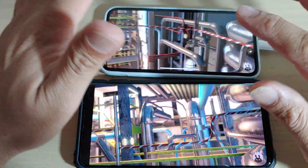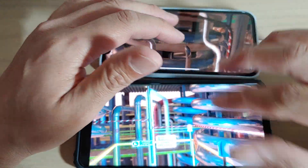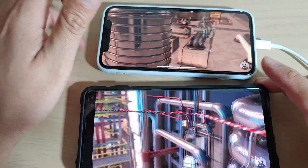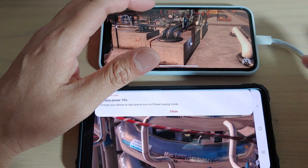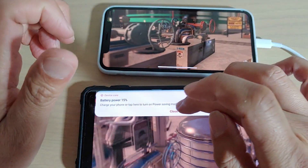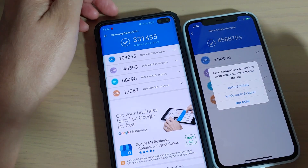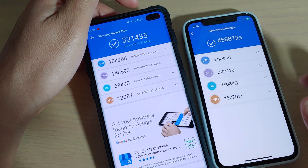This test can take some time, so I'm just going to pause the video and when it's finished I will present the score to you so you can see which device is going to perform better. This one is also running out of battery — I need to plug in the charge cable. Okay, so here is the final score.